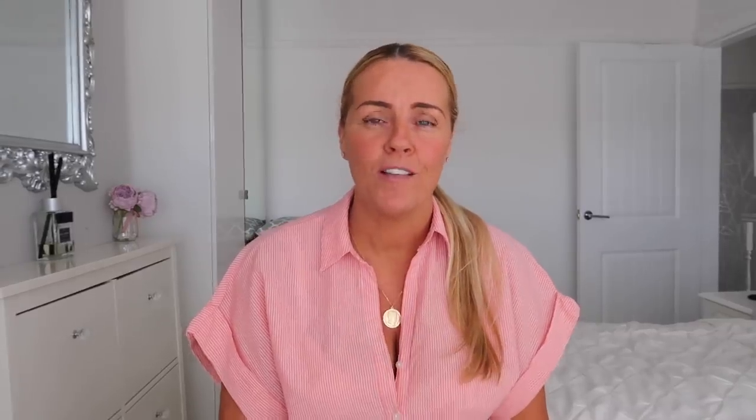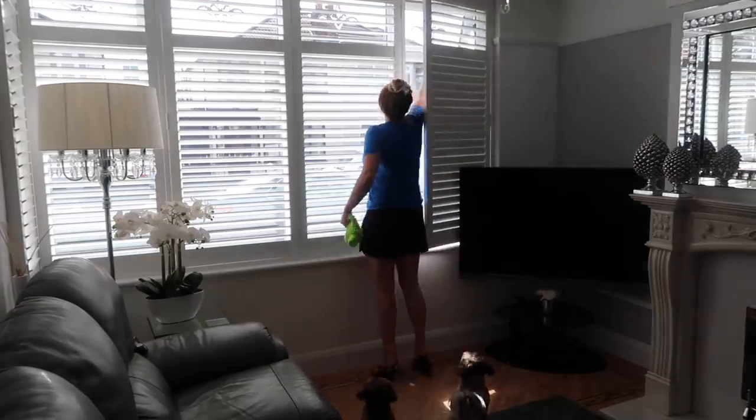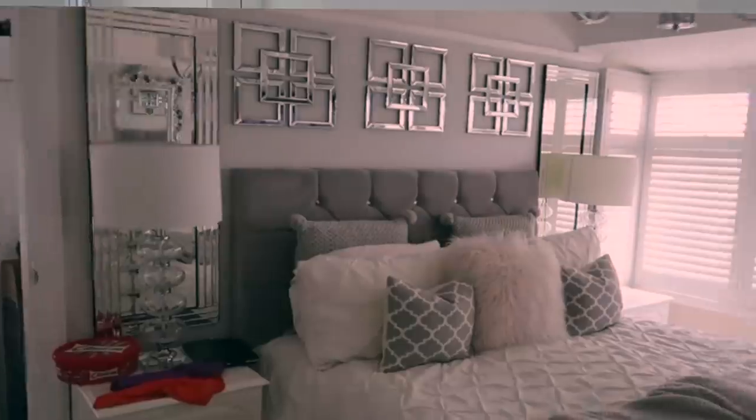The first and most important tip is to open the blinds and the windows. If it's upstairs it's safe to open the windows. Obviously if it's downstairs and you're going out to work or anything like that, you're not going to want to open the windows — but if it's upstairs, open the windows and open the blinds.